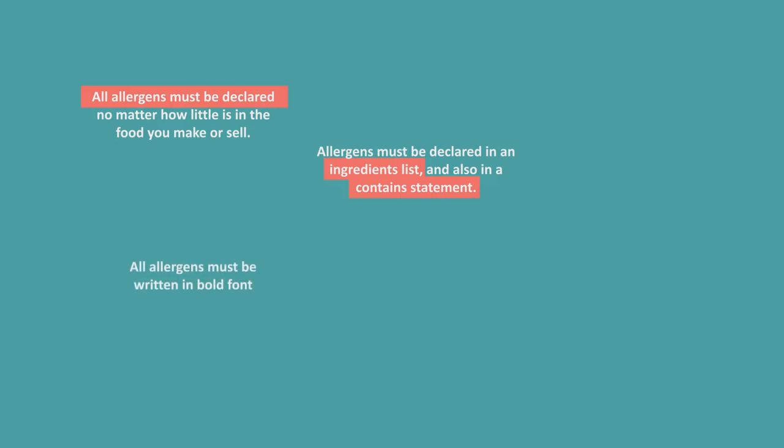All allergens must be written in bold to make sure they stand out, and the font needs to be at least the same size as the rest of the ingredients list and contains statement. There are specific words you must use to describe allergens.